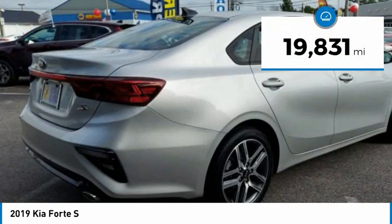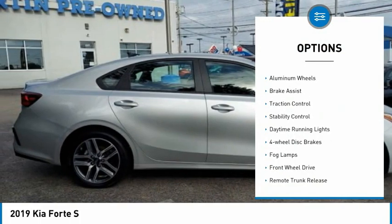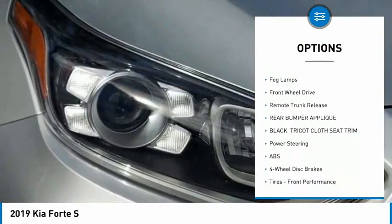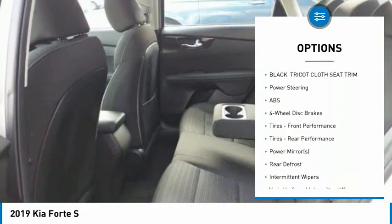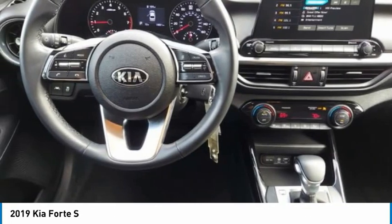This vehicle has less than 20,000 miles. Here are some of this vehicle's great options: tire pressure monitor, aluminum wheels, brake assist, traction control, stability control, daytime running lights, four-wheel disc brakes, fog lamps, FWD, and remote trunk release.